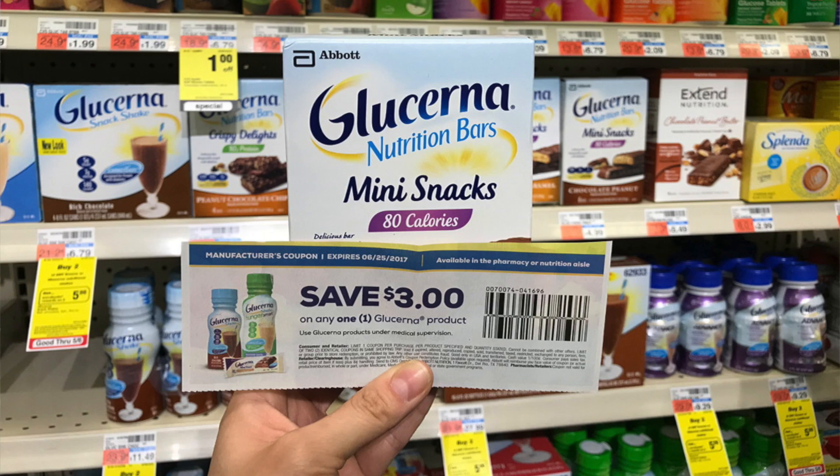Next you can pick up two of the Glucerna Snack Bar 6-counts. They are $5.49 — that price might vary a little bit by store. You're going to use two of the $3 off one coupons from the SmartSource 7/23. So you will pay $4.98 and get back a $5 ExtraCare Buck, making them completely free.